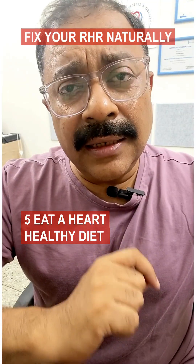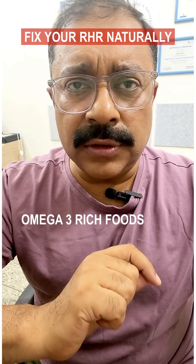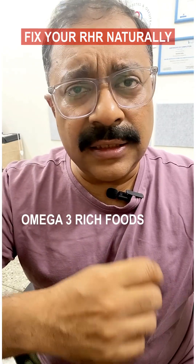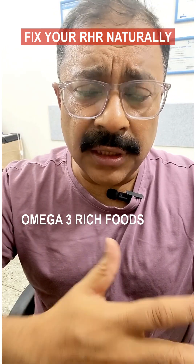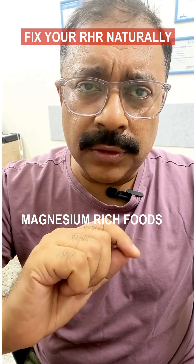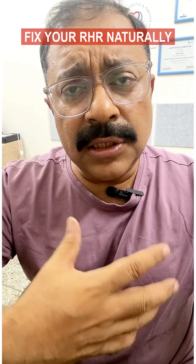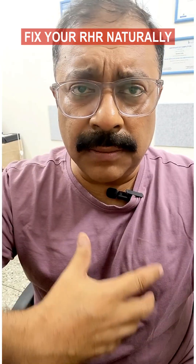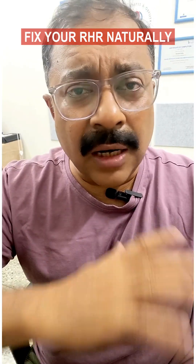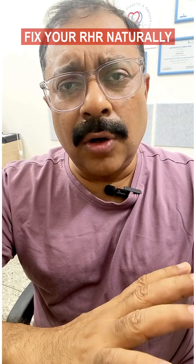Tip 5: Eat a heart-healthy diet. Include omega-3 rich foods like flax seeds, chia seeds, walnuts, olive oil, and fatty fish in your daily intake. Also include magnesium-rich foods like spinach, pumpkin seeds, and almonds — these nutrients help regulate your heart rhythm and blood pressure. Cut out sugar, refined carbs, and salt, as these are not heart-friendly.